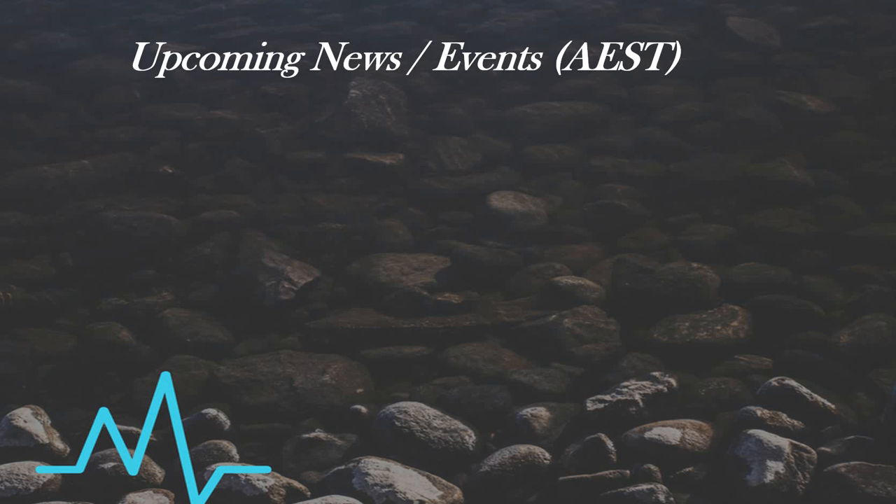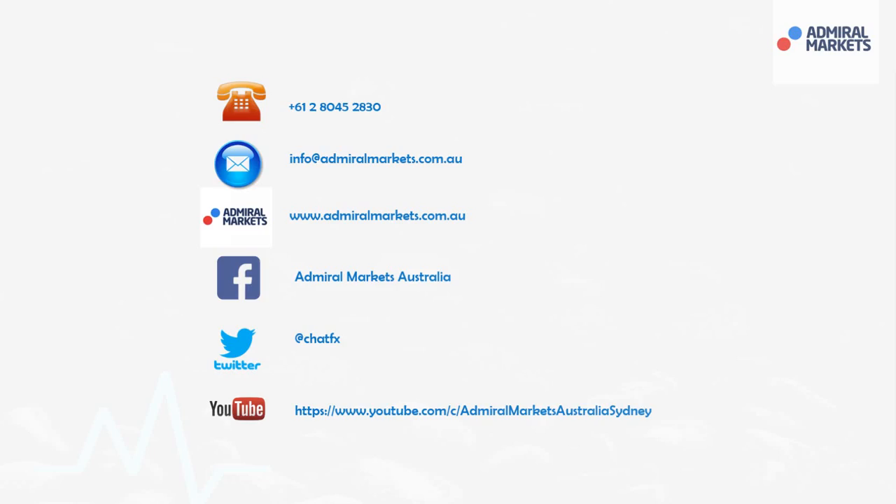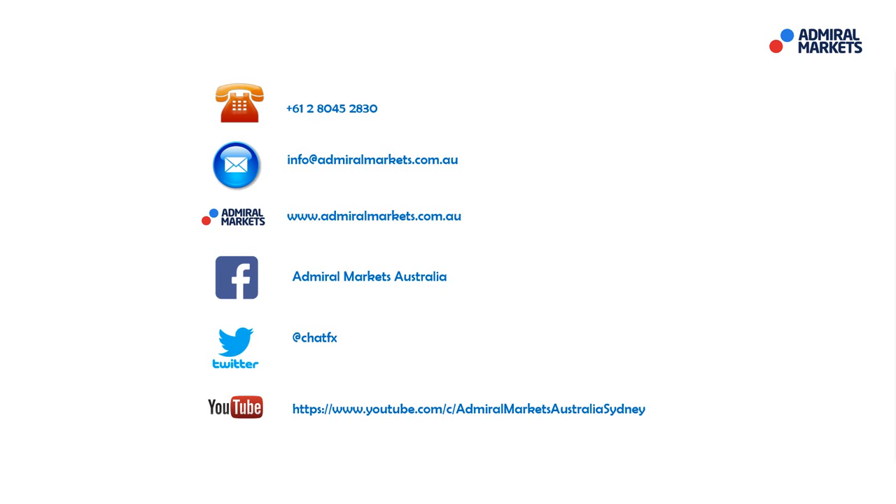It's a slow start to the week with no major news to announce. As always, please feel free to contact us if you have any questions. Follow me on Twitter at ChatFX for trade setups and breaking news. Most importantly, hope you all have a fantastic trading day. I'll talk to you tomorrow on the Daily Call. Bye for now.